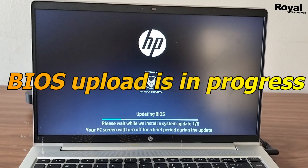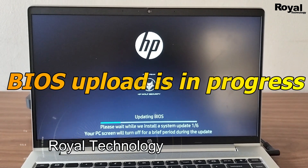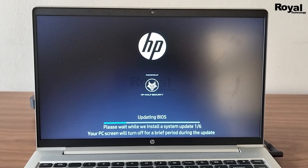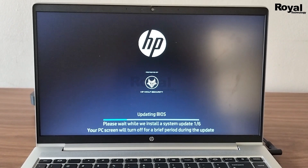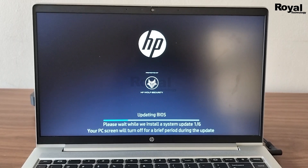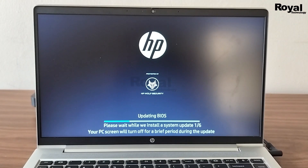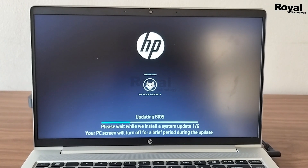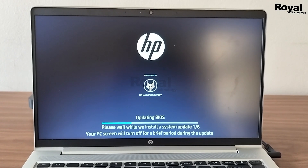Hi, this is Akesha and you are watching Rural Technology. Maybe your laptop is showing that a BIOS update is in progress. If it is in progress, make sure you plug in the charger, because this BIOS update will take time, and if it fails in between it may impact your device.